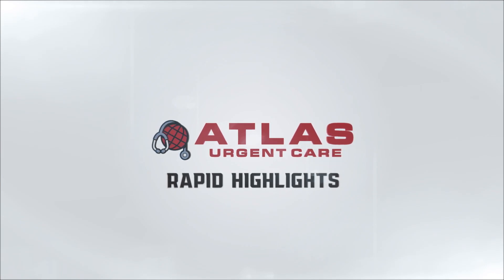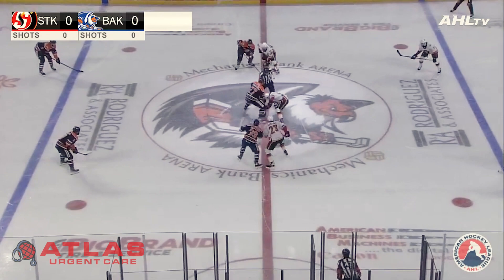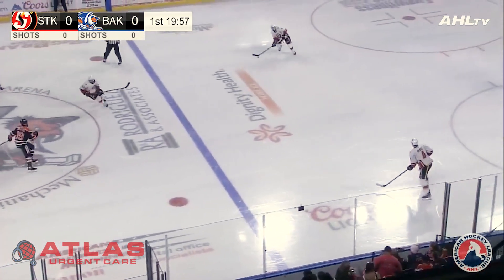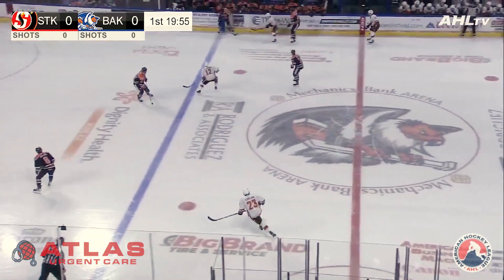Stewart Skinner making his fifth start of the Calder Cup playoffs. Crackle at center ice, puck is down. Game number three is off and running. Nice to have you with us wherever you may be.